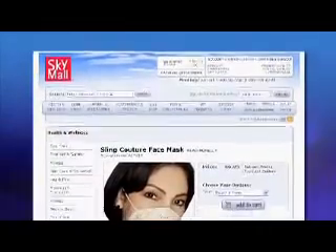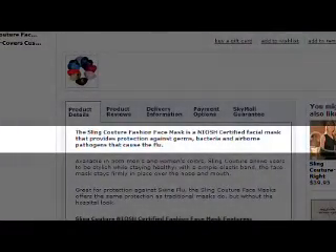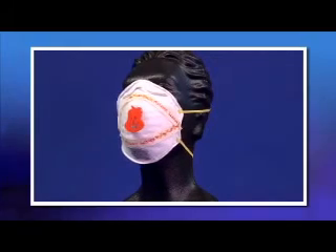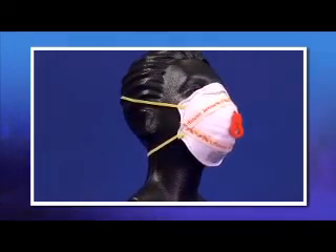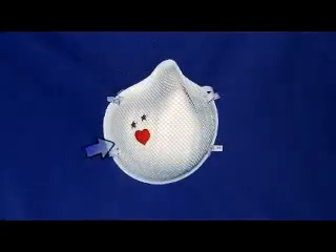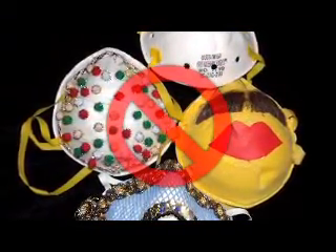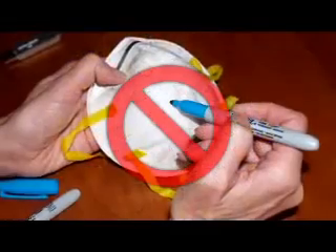In one instance, a modified respirator was featured in an in-flight magazine ad and falsely advertised as FDA-cleared and NIOSH-approved. Another problem is when users themselves alter respirators to enhance comfort or appearance, not realizing they have voided the NIOSH certification and may have compromised their own safety. For example, decorative pins created holes in the mask, increasing the possibility of hazardous particles penetrating the filter. Never alter a respirator — doing so can reduce its protective quality. Never glue or staple things to a respirator, write on its filter material, or put holes in a respirator.